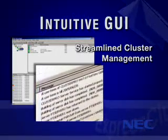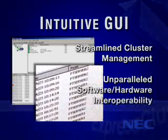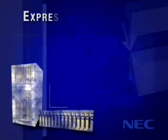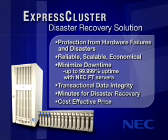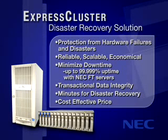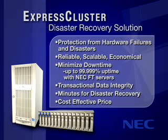Adding to the seamless software-hardware integration, Express Cluster delivers unparalleled interoperability, promising the most reliable disaster recovery solution available today. It's this kind of performance and flexibility that enables Express Cluster to keep your organization protected from system failures and unexpected disasters such as loss of the entire building. Express Cluster delivers a reliable, scalable, and economical solution for minimizing service downtime and maximizing business availability.